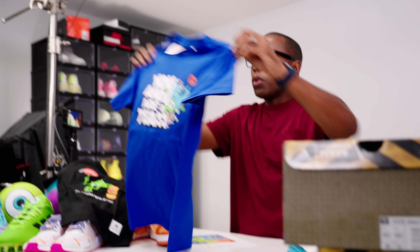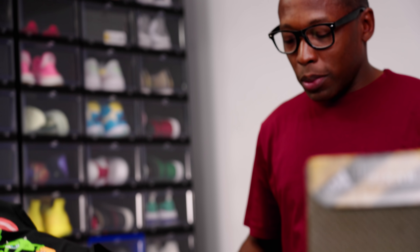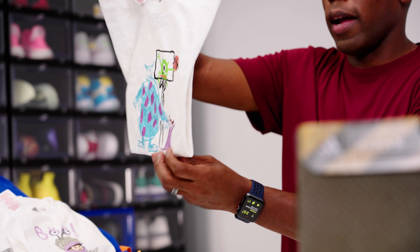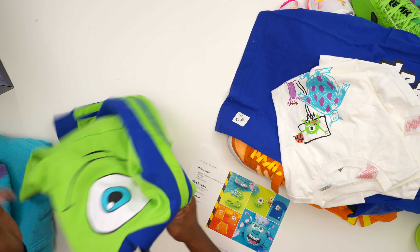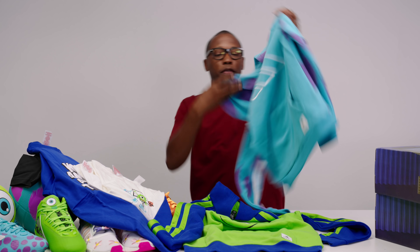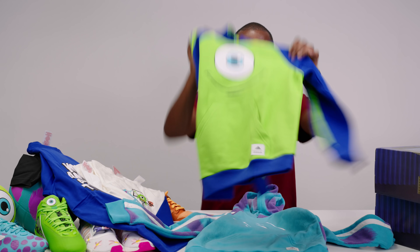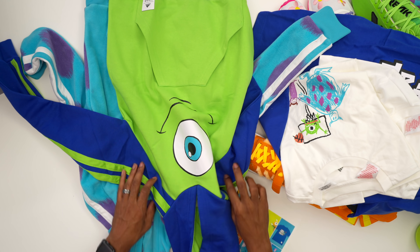Then we have the full gang here — Sully, Mike, and Boo — on a tee. Another one has Boo sitting on top of a basketball, and then there's Boo's drawing of Sully and Mike. Then we have the hoodies. I'm a big fan of the hoodies. They have one for Mike, which is really nice, and then one for Sully, which has the Adidas logo with Adidas spots on the side. If I had to choose between the two hoodies, I think I'd go with Mike on that one.